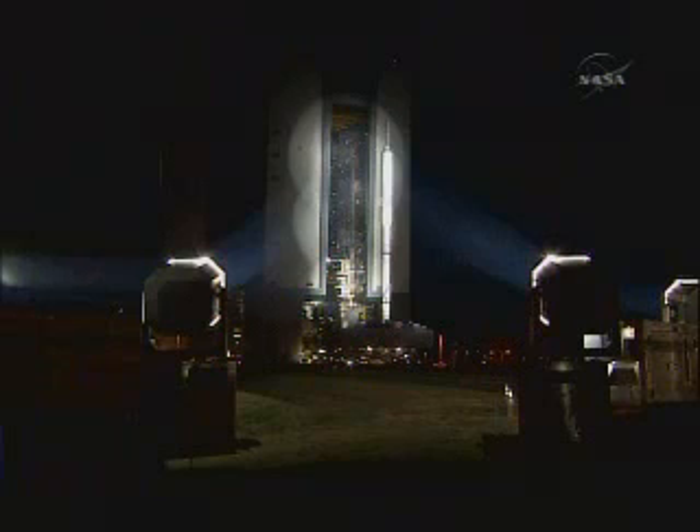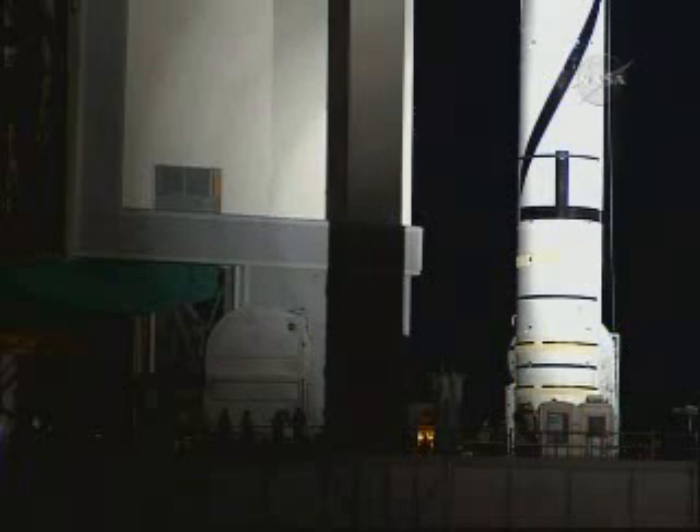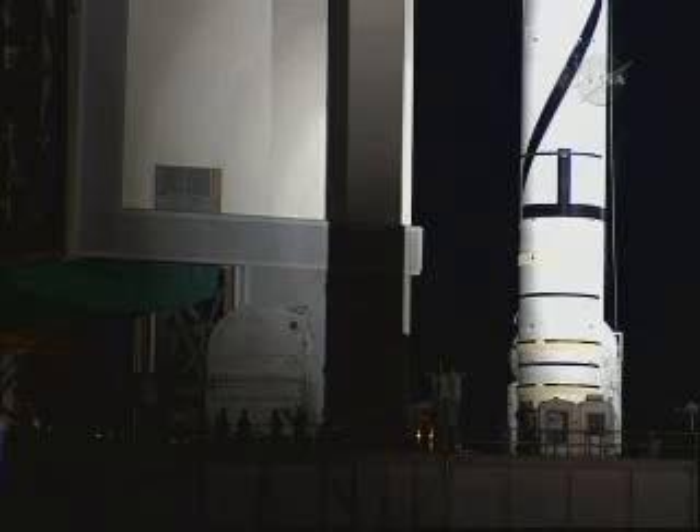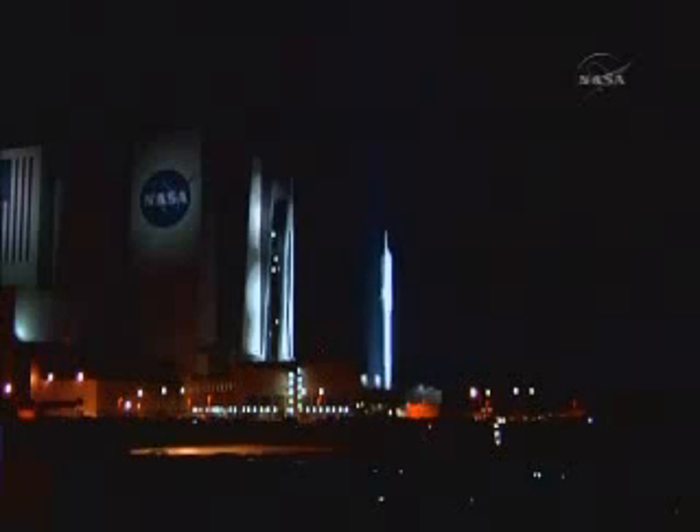This is the spectacular moment that took most of the team's breath away — as it comes outside the building and they finally hit it with the big xenon lights. Not since the mid-1970s has a rocket this large rolled out of the Vehicle Assembly Building.